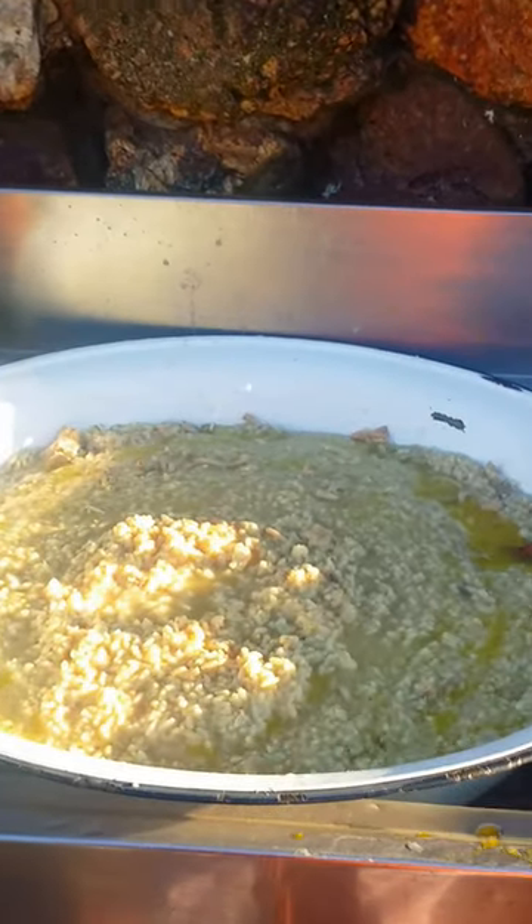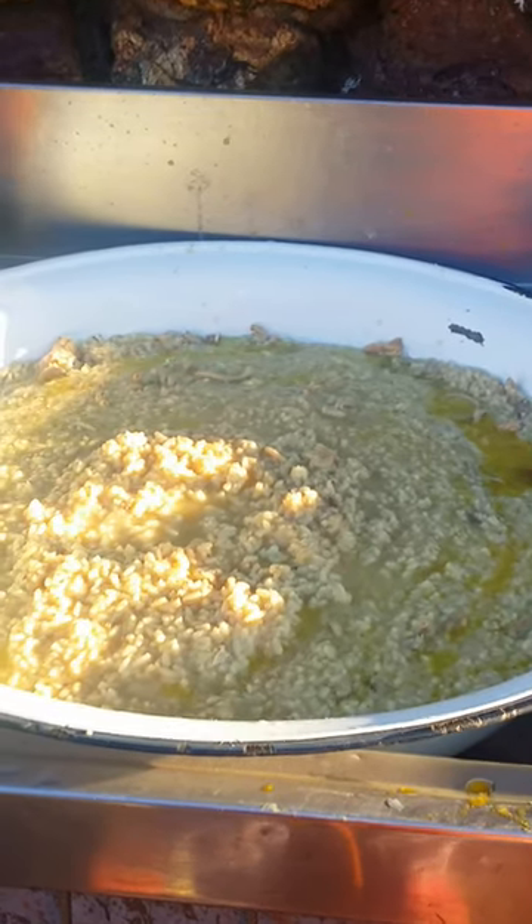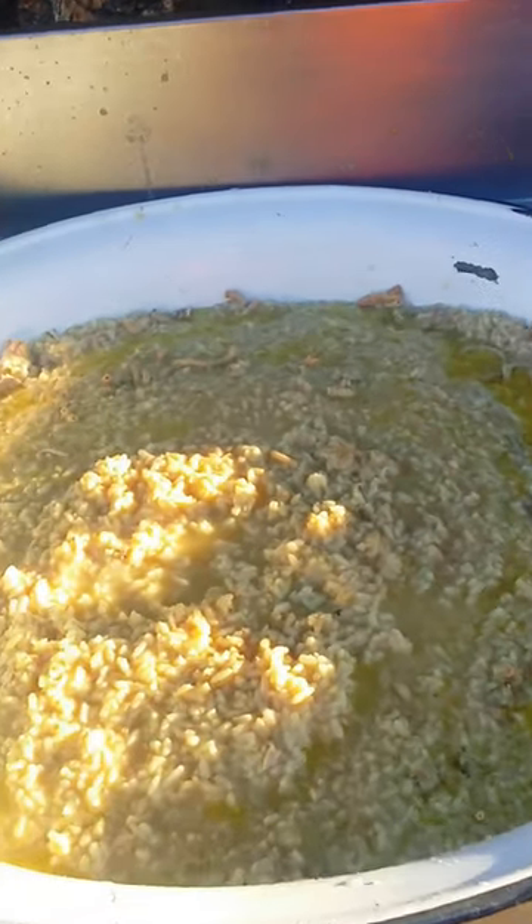Good morning and welcome to the Delivers Rottweilers cooking show. The discussions on dog food are obviously never-ending — what are dogs supposed to eat? I don't know what dogs are supposed to eat, but I have put together what I think dogs are supposed to eat.